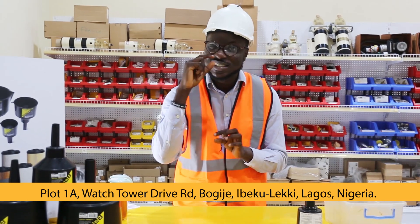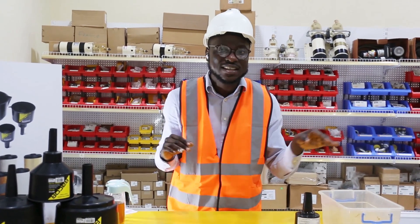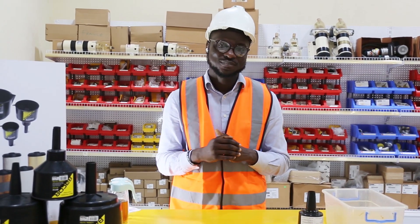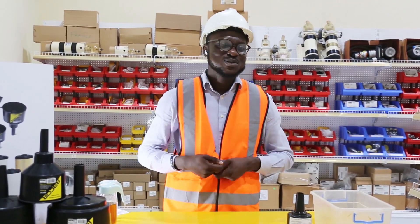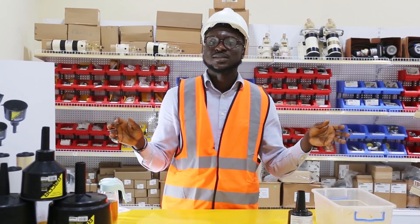One important note: do not use the Parker Racor Funnel for anything other than filtering fuels — other liquids may compromise the effectiveness of this filter. Till next time, we'll come again with amazing content that will expose you to how you can identify authentic Parker products and engineering parts. Stay tuned.